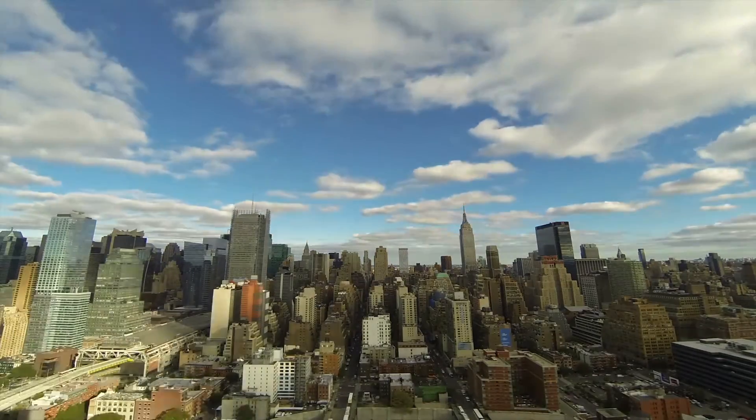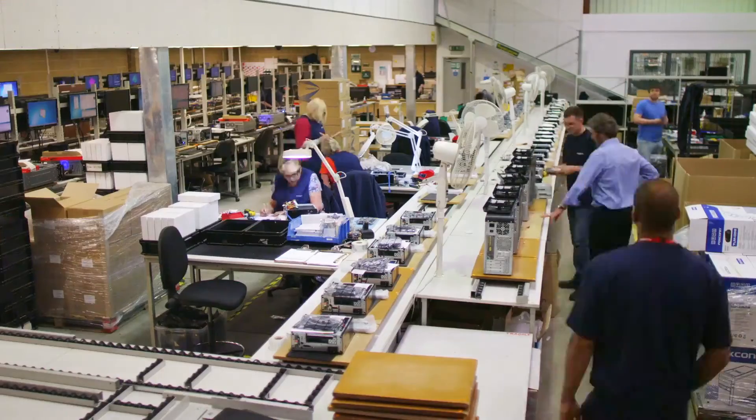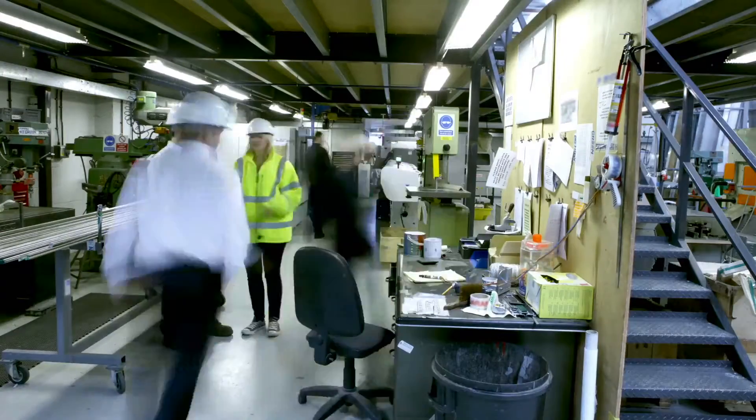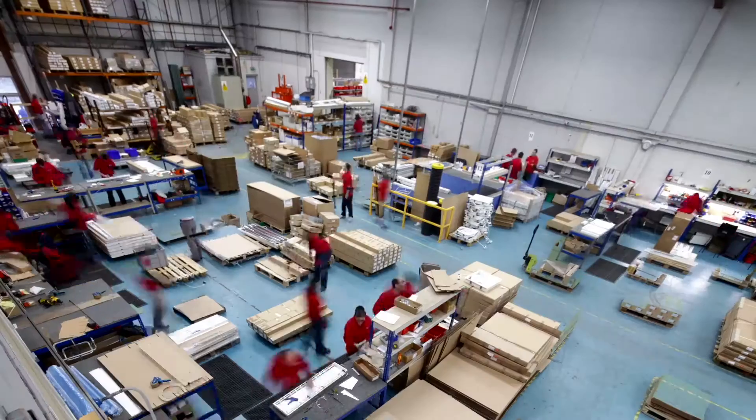As the pace of business accelerates, the rules of manufacturing are changing. Increased buyer expectations, shorter product life cycles, new regulations, and fluctuating demand are testing the limits of the traditional supply chain model.